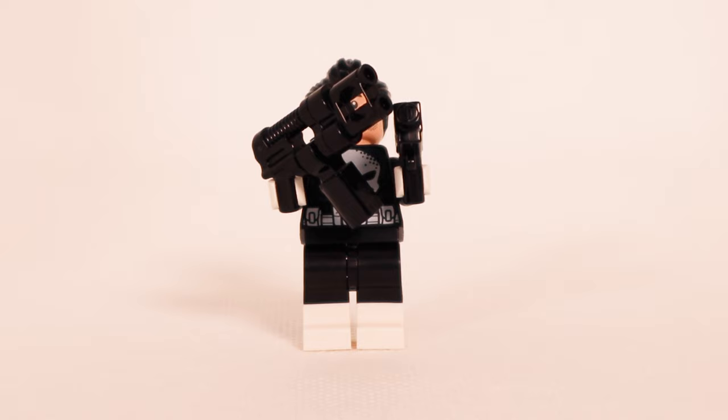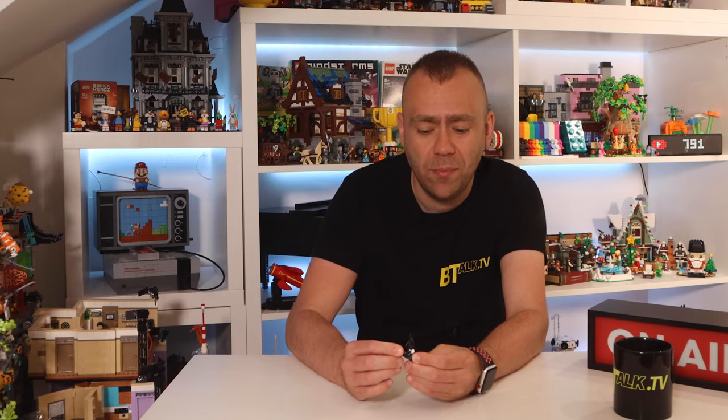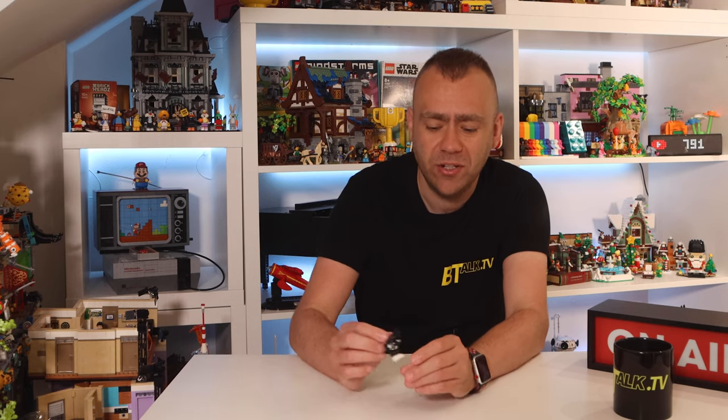First up in the minifigure lineup we've got the Punisher. He's carrying some really impressive weapons and has a nicely printed torso on the front, with detail printed on the back in black and white. He's complete with a smirk on his face, and on the back of his head there's a disgruntled look with a sort of plaster on his forehead. That's the Punisher to start us off.